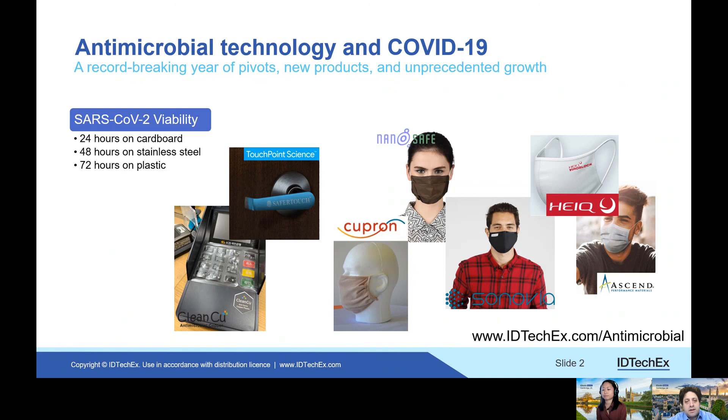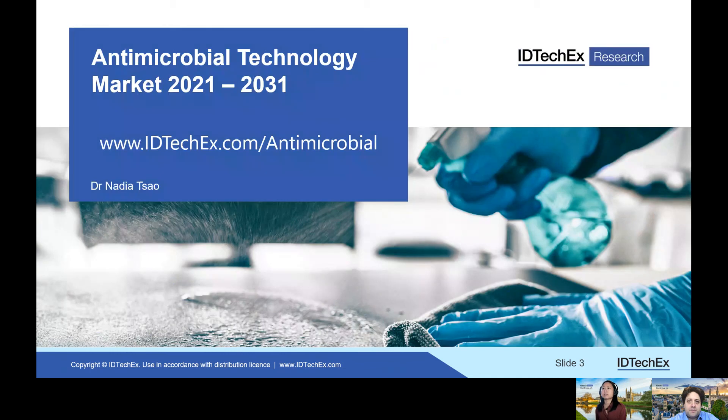You've recently done a complete study of this whole area for IDTechX — tell us more about that report. A new report was launched recently. In the report, we look at the key technologies and different applications and markets. We've reviewed over 100 companies, looking at the business models and so on. Please look to our report for more information.